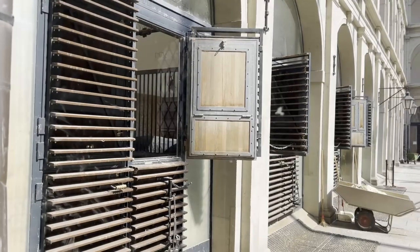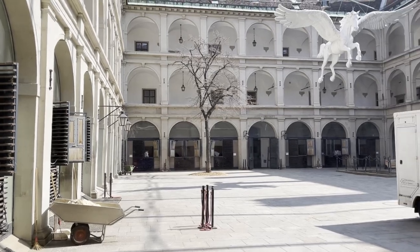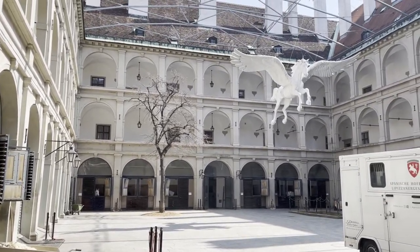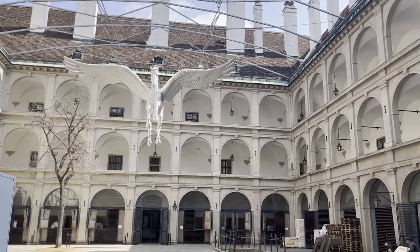Super close next to the palace is the horses' stable where you can see the famous Pegasus statue above. This is also where the Spanish Riding School horses stay.